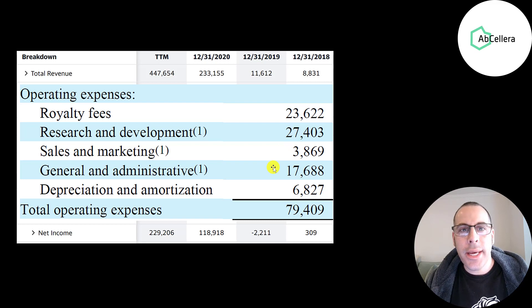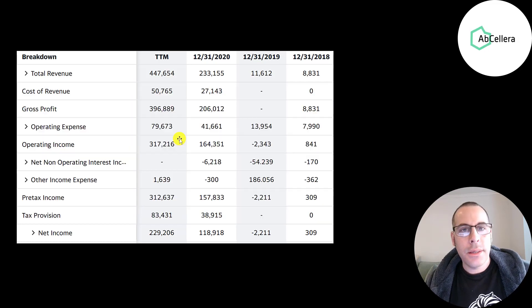They had 18 million of G&A expenses — rent, insurance, and payroll — and 7 million of depreciation and amortization. Below operating expenses is their operating income, which was really small in 2018 and 2019, now it's over 300 million dollars. And then the bottom line of the income statement is their net income, which was 229 million in the trailing 12 months, nearly double 2020's number.